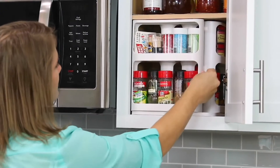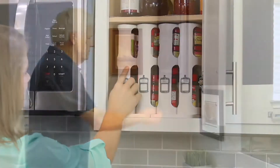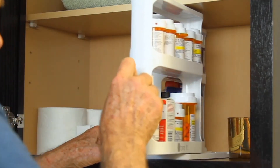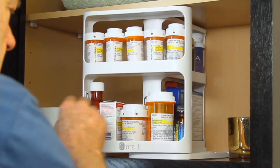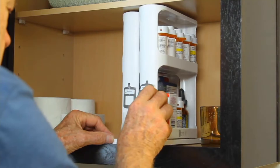A lot of us may have stuff but we don't necessarily have space. We have stuff but not necessarily the space. And here comes the cabinet caddy.